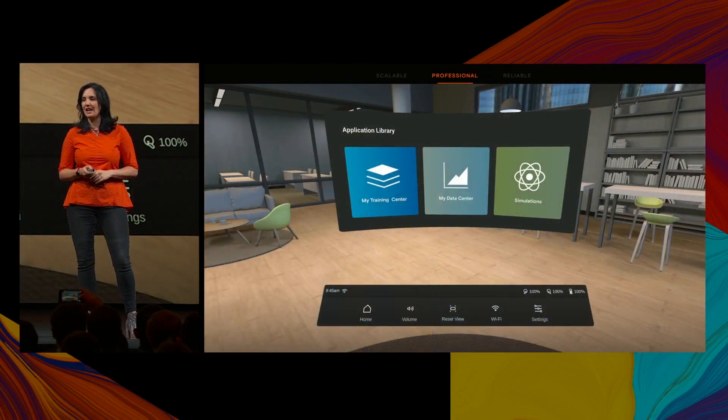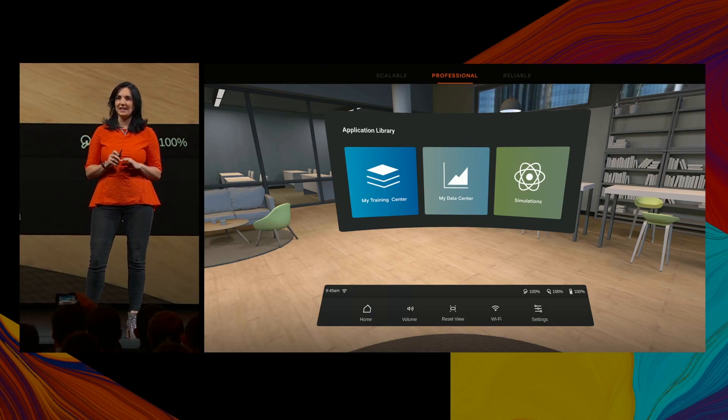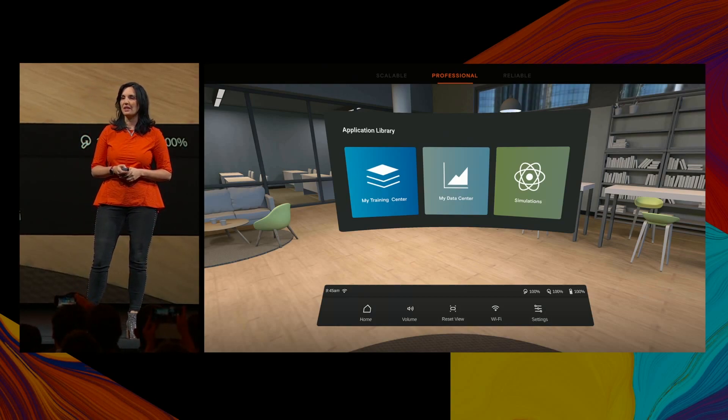We have also designed a new look and feel in the headset. You will get a sleek new app launcher with a simplified menu, where only the applications that are approved by the company will be visible. The headsets can also launch directly into a predefined application.